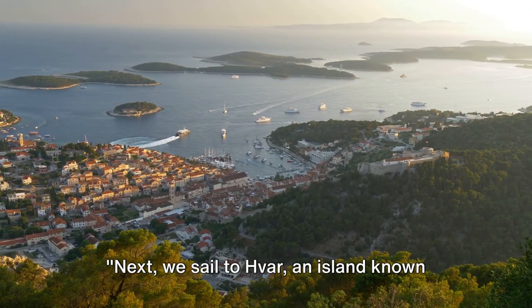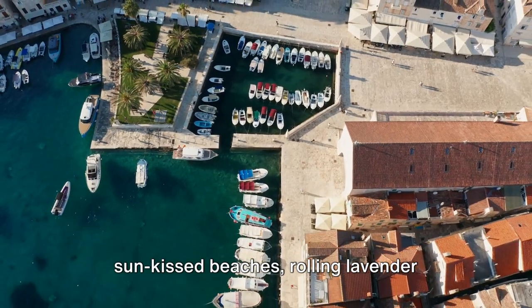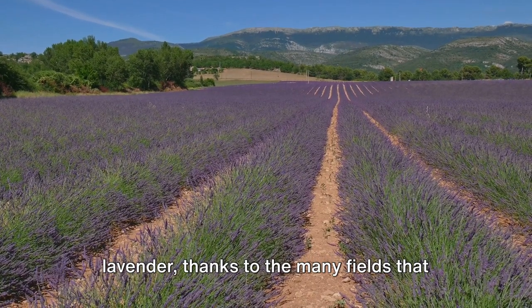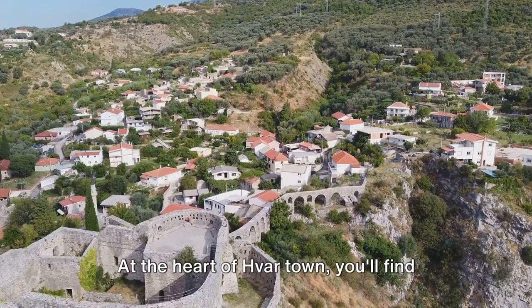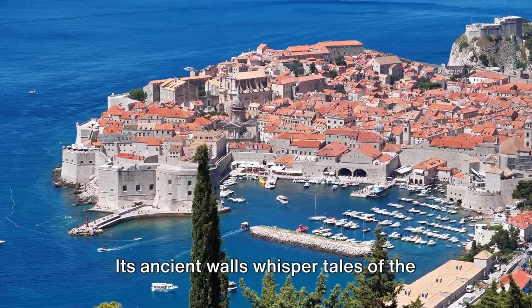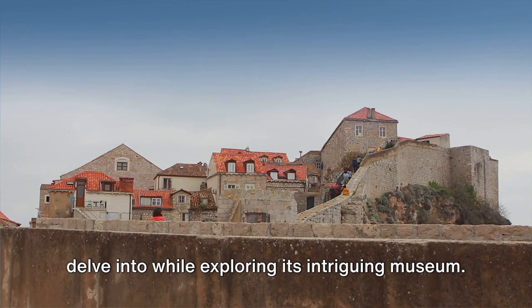Next, we sail to Hvar, an island known for its vibrant nightlife and stunning landscapes. This Adriatic gem is a tapestry of sun-kissed beaches, rolling lavender fields, and charming old towns. The air here is sweet with the scent of lavender, thanks to the many fields that turn into a sea of purple during summer. At the heart of Hvar Town, you'll find the Hvar Fortress, a historical jewel that offers breathtaking views of the island and the surrounding sea. Its ancient walls whisper tales of the island's rich past.